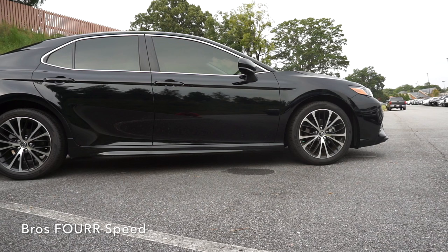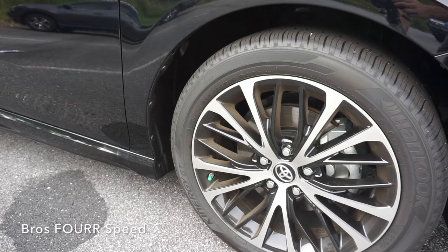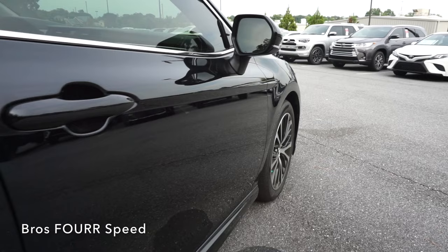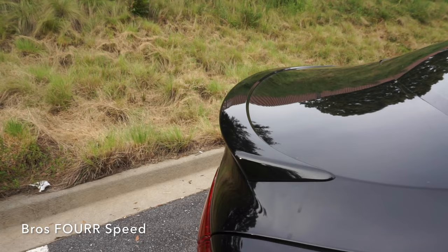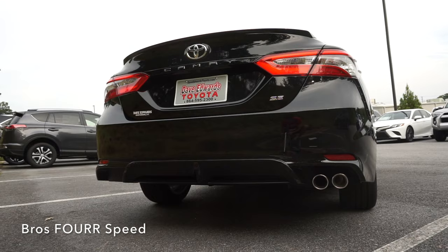Disc brakes are in all four corners measuring 12 inches up front and 11 inches in the rear. The vehicle offers 18 by 8 inch black machine finished alloy wheels with a nice two-tone design. There are great contours that run along the door with a distinctive line running along the height of the door handle, giving the vehicle a very nice side appearance running from the front headlight all the way to the rear tail light. Finishing up with the trunk mounted lip spoiler, the standard backup camera, LED tail lights, and the dual chrome tip exhaust.